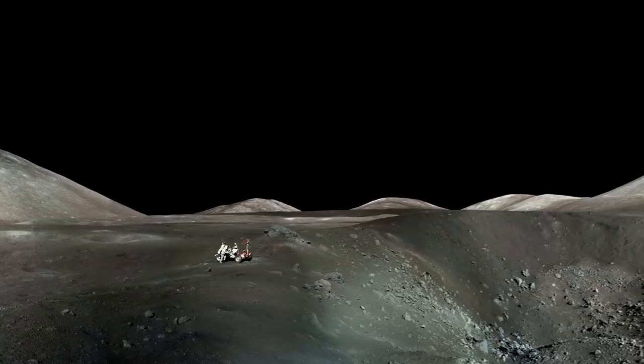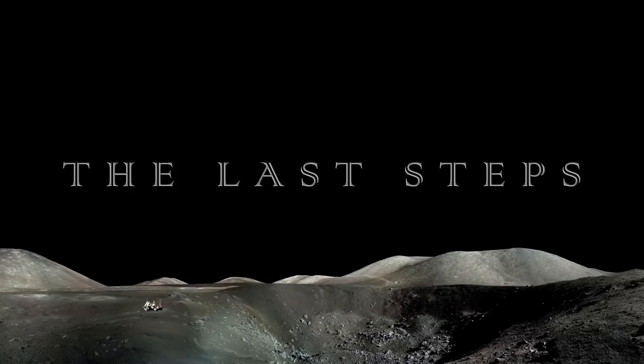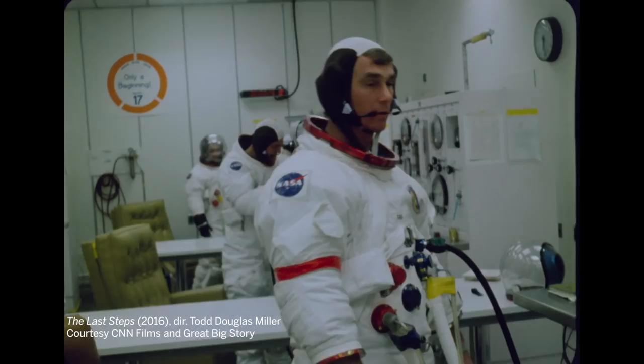After we won the Emmy for CNN, they approached us looking for, okay, what's your next thing? So we did a short film called The Last Steps, which was about Apollo 17, the last mission to the moon. And that was very much a dry run for Apollo 11.